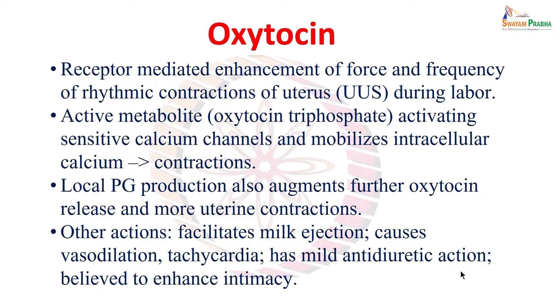Oxytocin also causes vasodilation and tachycardia. Because of its structural resemblance with antidiuretic hormone (vasopressin), another posterior pituitary hormone, oxytocin also has a mild anti-diuretic action. Besides this, oxytocin is also believed to enhance intimacy in human relationships, and it is said to have an important role during sexual orgasm.